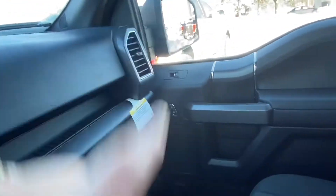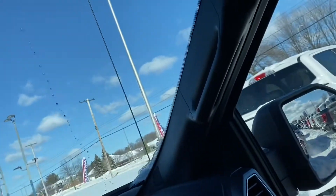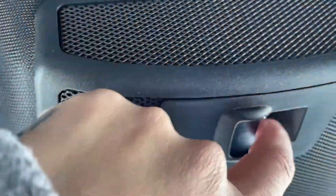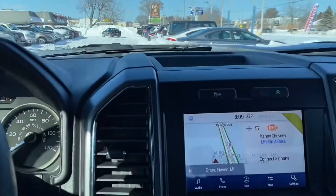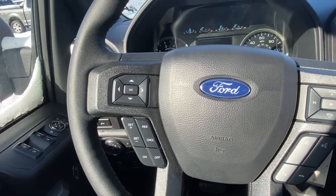They have power locks and power windows. You have a nice glove box, and also the door handle right there for support to get inside the truck. Up here you can manage to open your rear window. You can also put your sunglasses up here, and you can turn on the lights inside the truck.